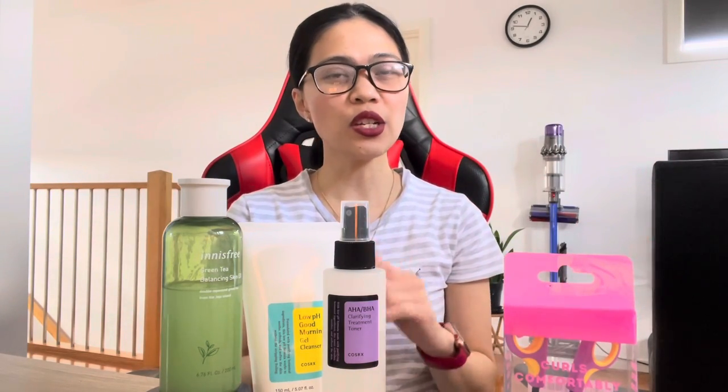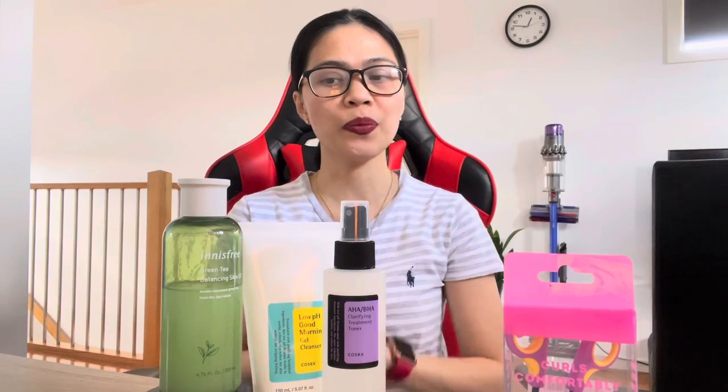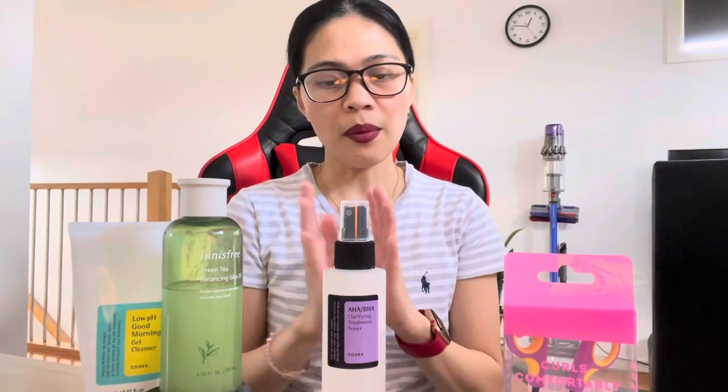Hi guys, welcome back to my channel! Today I'd like to share some of my Amazon finds — the items I would most likely repurchase. You can see some products here; most of these are skincare and makeup or beauty products.